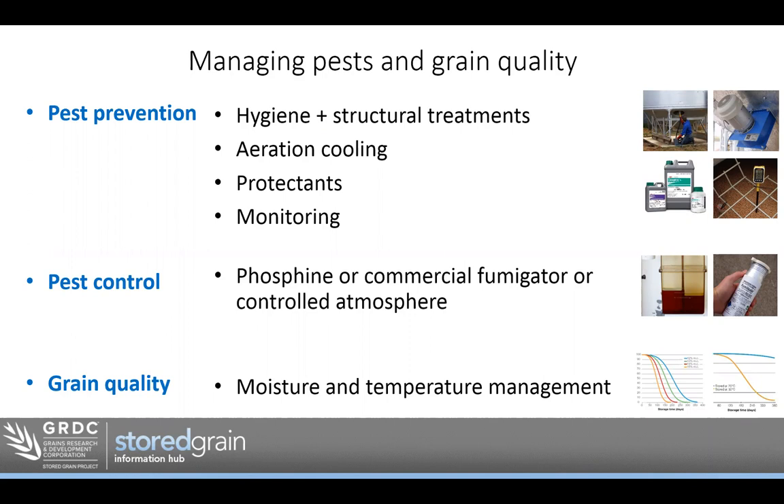For pest control: if we do get a pest problem, what are our options? If we have gas-tight storage to AS 2628, we can use phosphine — currently the cheapest on-farm control option, and with appropriate accreditation you can use it yourself. Failing that, you're looking at a commercial fumigator for controlled atmosphere treatment — higher cost, but a good rotation with phosphine to help phosphine remain effective longer. For grain quality, we want to manage moisture and temperature over time. Research shows that the better we manage these, the better we maintain grain quality — especially important the longer we store.